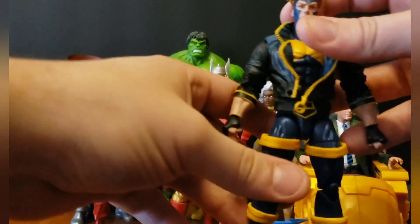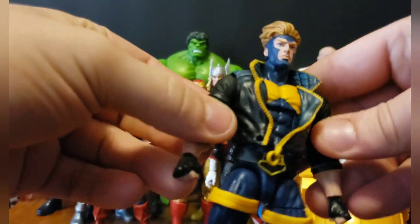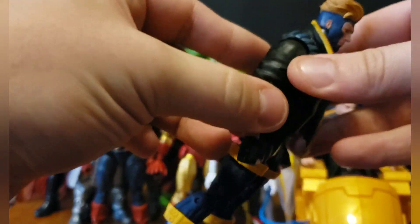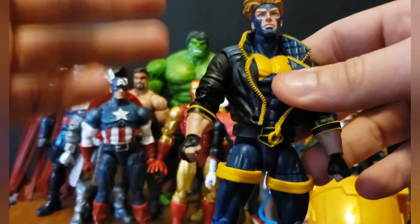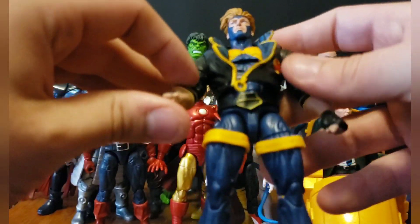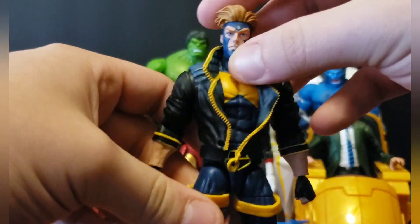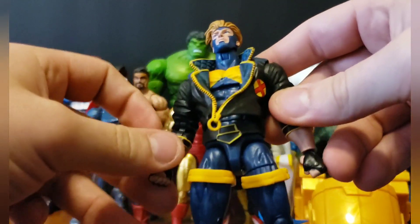I realized halfway through recording that I forgot to include Havoc, so he's going on the honorable mentions list. He's fantastic — I was really surprised when I got this figure that I preferred it over the custom my friend Glenn made for me. I really did not think I would like this official figure better, and I did. That alone makes him worthy because that custom was my favorite in my entire collection and this figure beat it. His fat forearm issue is easier to hide if you just put some cuffs on there. Really great figure — I really like his head sculpt and love his jacket. Probably would have been in my top 10 if I didn't forget about him.